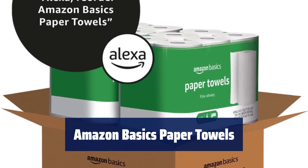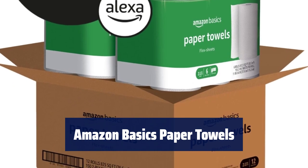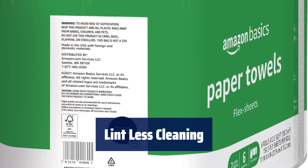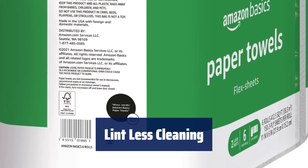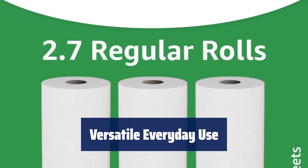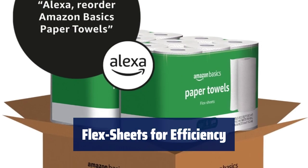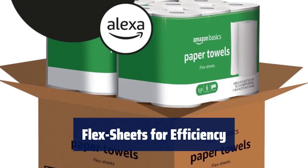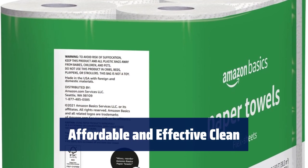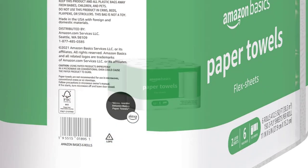Number 2. With 12 rolls and 152 2-ply sheets per roll, you get a total of 1,800 sheets to tackle any mess. These towels are great for cleaning hard surfaces like mirrors, glass, and countertops without leaving lint behind. Perfect for everyday spills and messes, these towels are a convenient solution for any household chore. Flex sheets allow you to choose the size you need for any task, helping you waste less and save more. For an affordable and effective clean, Amazon Basics paper towels are the answer to keeping your home spotless.